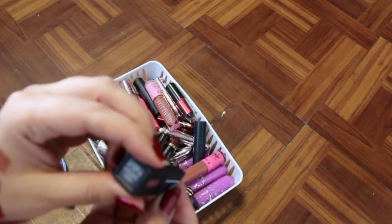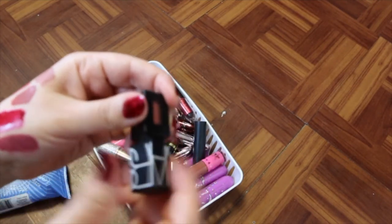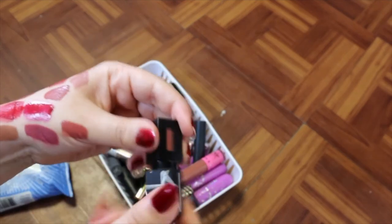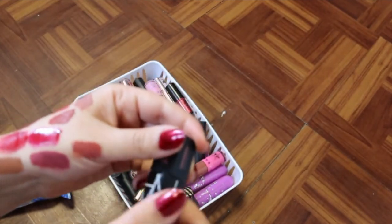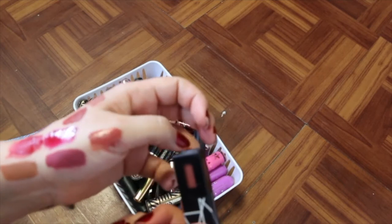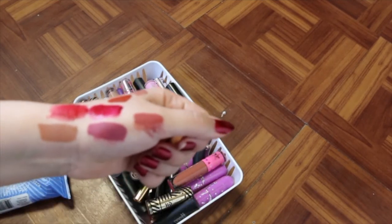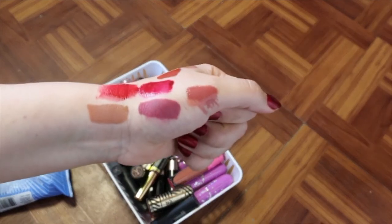I've got a NARS one here called American Woman. I never use these but they're so beautiful. It's very liquidy. I'm going to get rid of it, but maybe my sister could use it — I'll throw it in the sister pile because I feel like that's a color she would like.